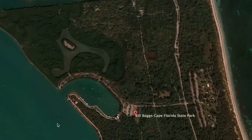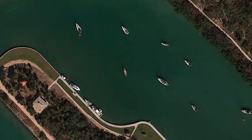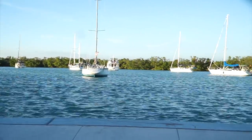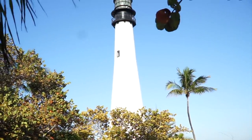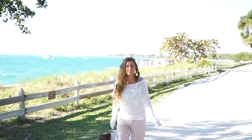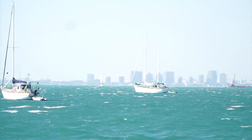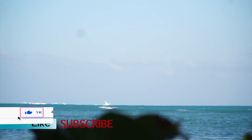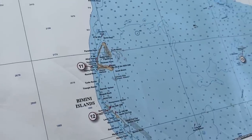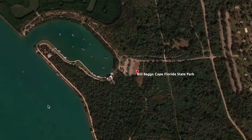We've been at Bill Bagg State Park located at Key Biscayne. We enjoyed the views it has to offer and we waited for cold fronts to pass. And now the weather window to cross to the Bahamas has arrived. The plan is to depart Key Biscayne early in the morning.